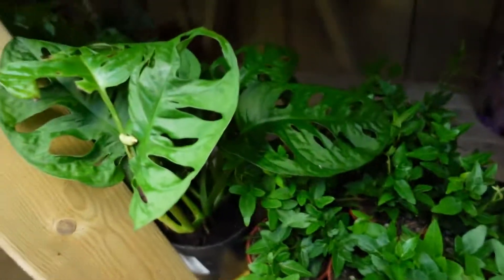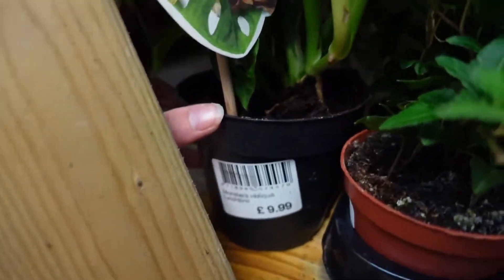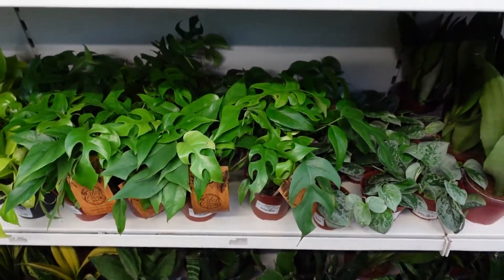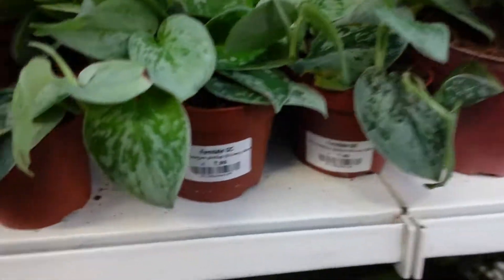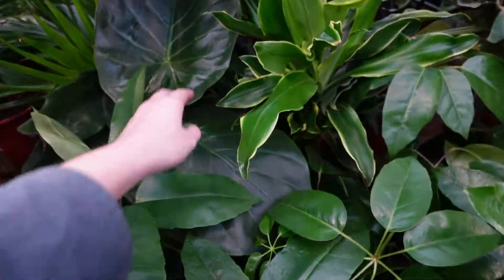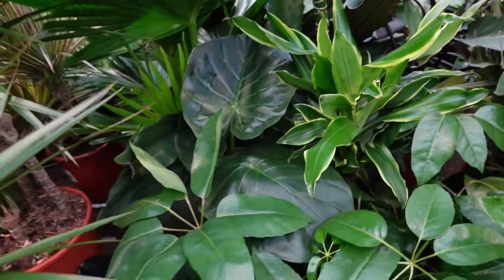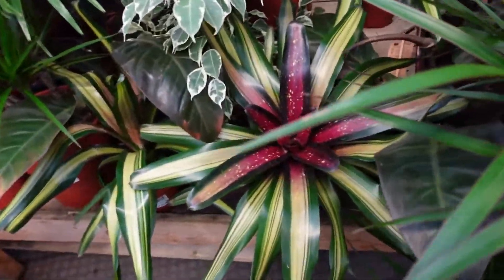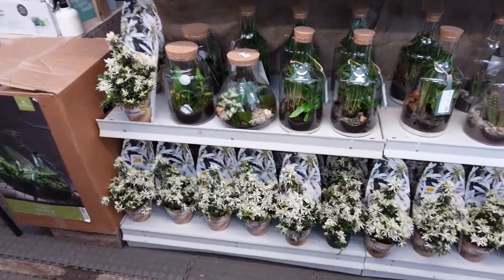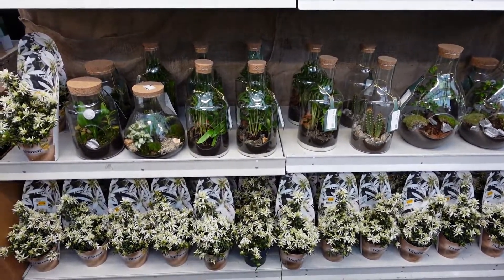Moving on there were some bigger Monstera Adansonii for £9.99 — I actually got one of these the last time I went to Ferndale and it's growing really well. There was also Njoy Pothos for £7.99, standard Golden Pothos for £6.00, and Rhaphidophora Tetrasperma for £13.99, plus some more Silvery Ann. Then some more big plants — I think this one was an Alocasia type with lovely large leaves, as well as more palms. There was a pinky coloured Bromeliad for £12.99, and the final shelf had lots more of the bottled terrariums.